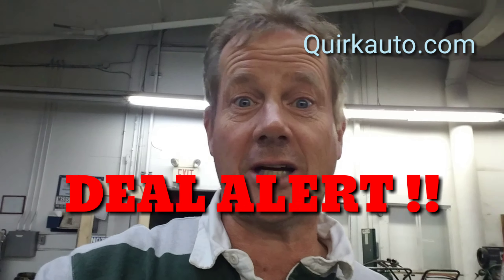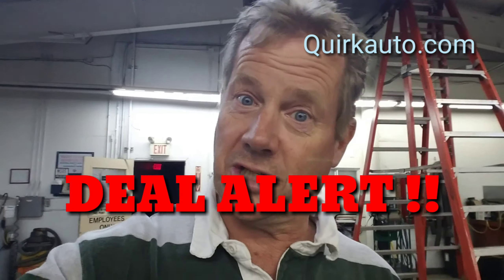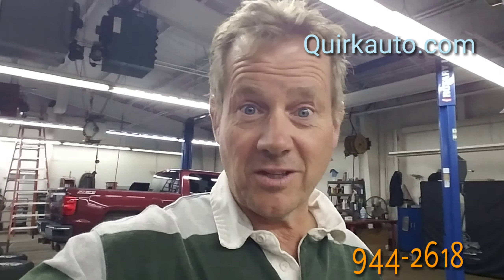It is a 2010 GMC HD 3500 Series SLT 4x4 Duramax diesel with every known option, I think, to mankind installed in it. It's all service, ready to go. What a workhorse. If you like these Duramax diesels, then tune in and check out this video.